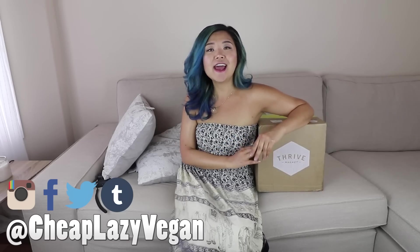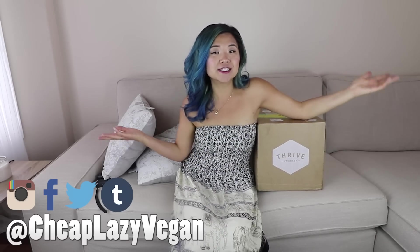Hello everybody, it's Rose and welcome back to Cheap Lazy Vegan. Today I'm going to be giving you guys some tips — some knowledge and advice on how to go vegan. If you're interested in going vegan or thinking about it, then this might be helpful to you guys.